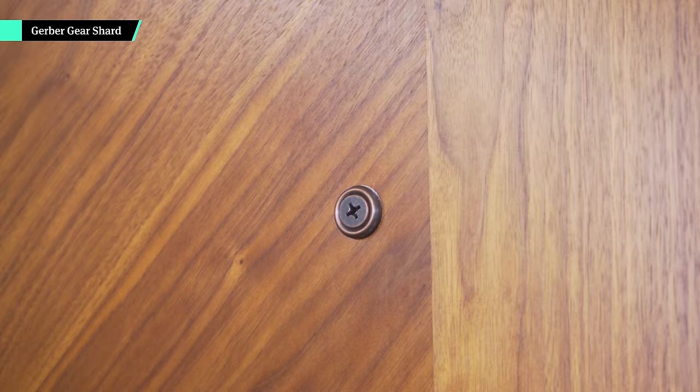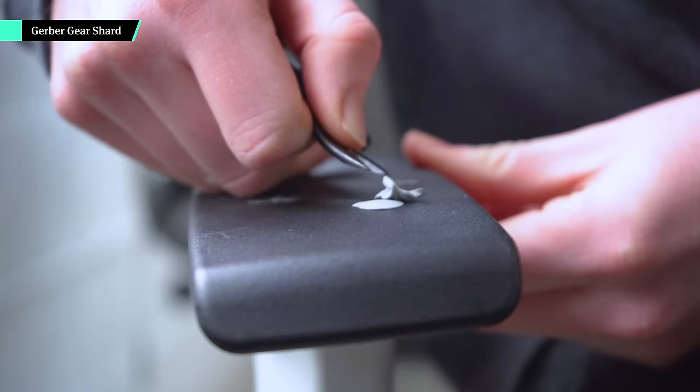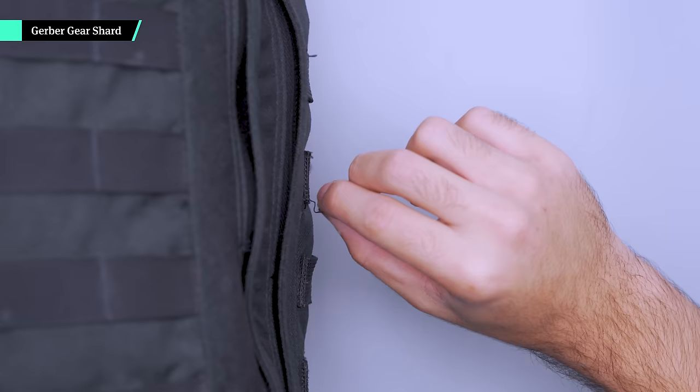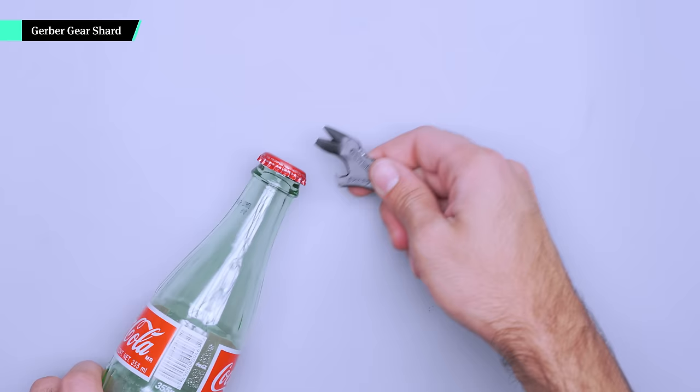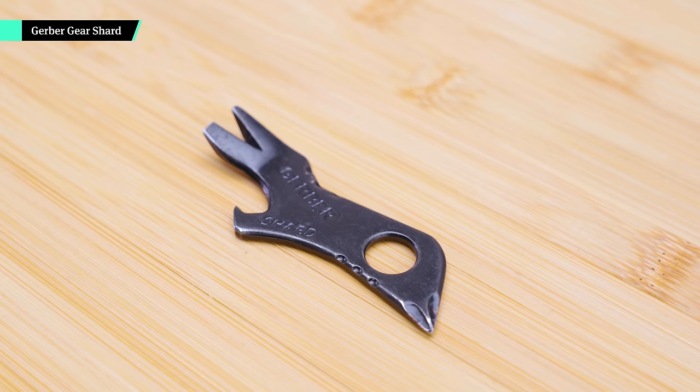A multi-tool is handy for many reasons, but not every style is TSA-safe, and some are just too big to justify carrying for those just-in-case moments. We think the Gerber Gear Shard is a great piece of travel gear — you can use it to tighten loose screws at your Airbnb, scrape goop off the armrest of your bus seat, cut loose threads, and pop open a bottle at the end of the day. The stainless steel tool has a hole so you can add it to your keychain, and it won't weigh you down. Its unique look is a good conversation starter, so you may make new friends as you help fellow travelers along the way.